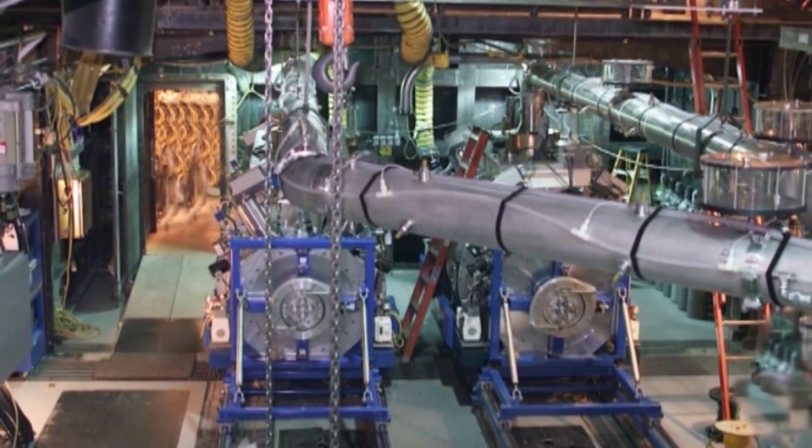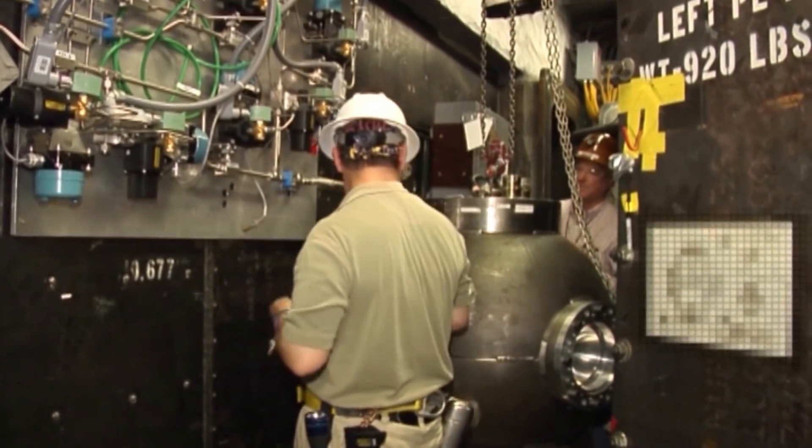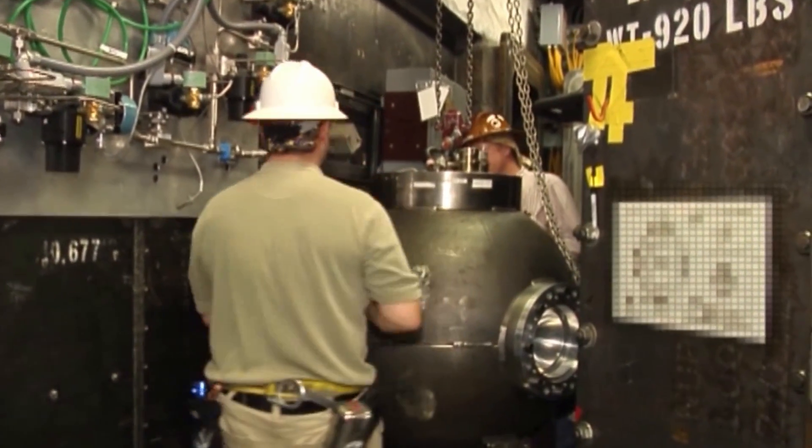The complex hosts subcritical experiments to collect data from plutonium when it is subjected to high pressures and shocks, mimicking conditions in a nuclear explosion.